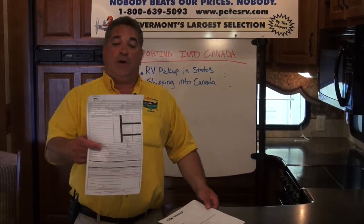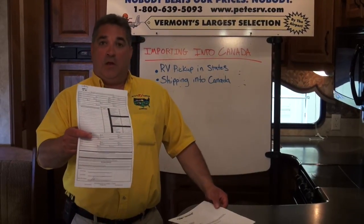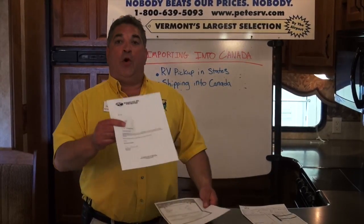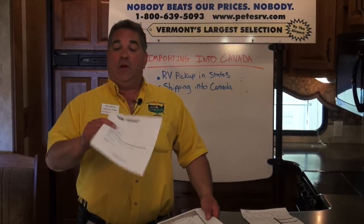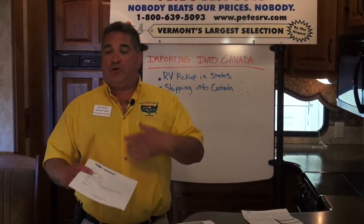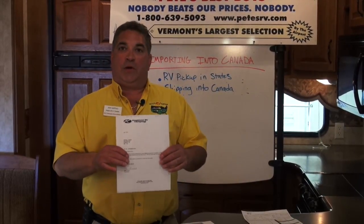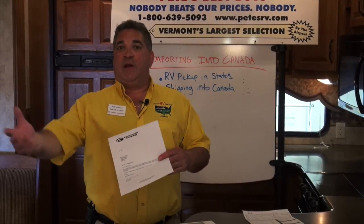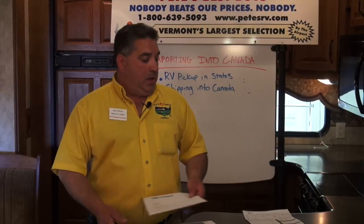There are three documents you need to go back across the border. One is the sales and purchase agreement, which tells you what you paid for it and what you would pay tax on at the border for Canadian tax. The second is a no-recall letter from Keystone, Crossroads, Jayco, Evergreen, or whatever manufacturer you choose to buy from us. This is so when the new unit goes across the border, all the latest recalls have been done to it.